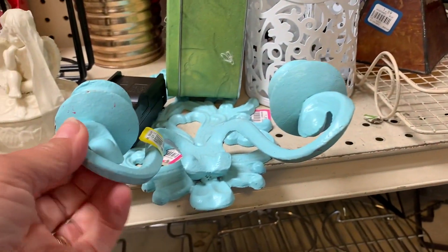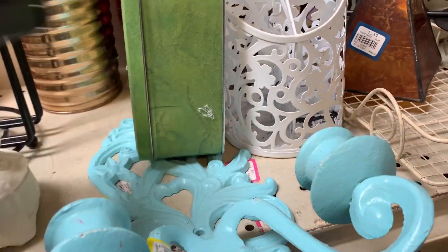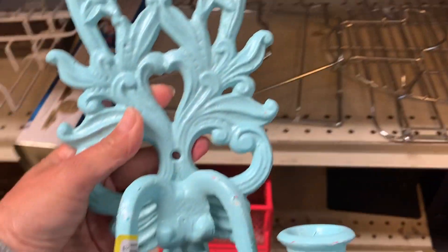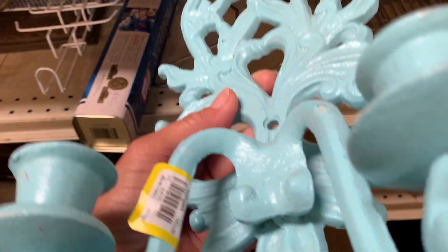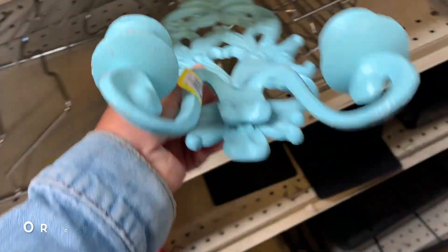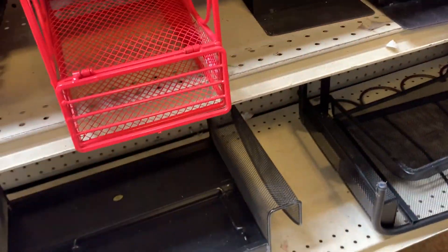This was a sad thing I found here today. Can you tell what this is? I know this was a lovely molded brass sconce, and someone painted it this glossy baby blue, and they did a terrible job of it. So sad.